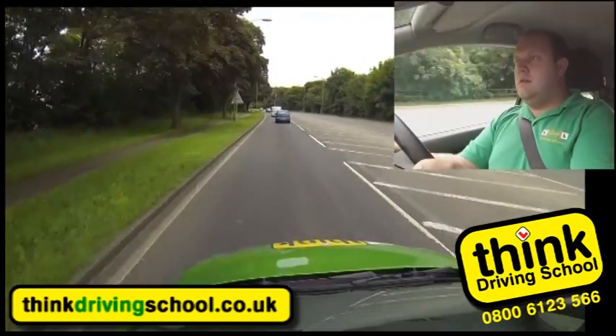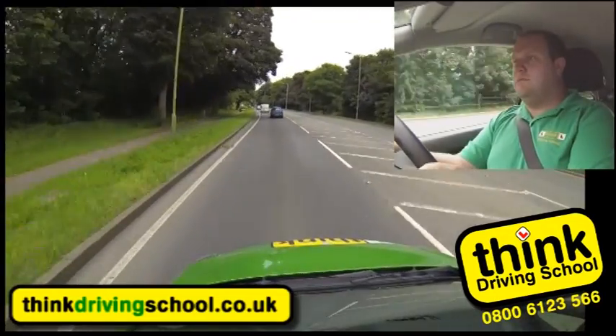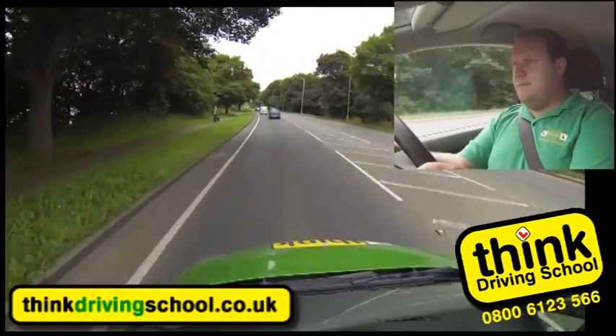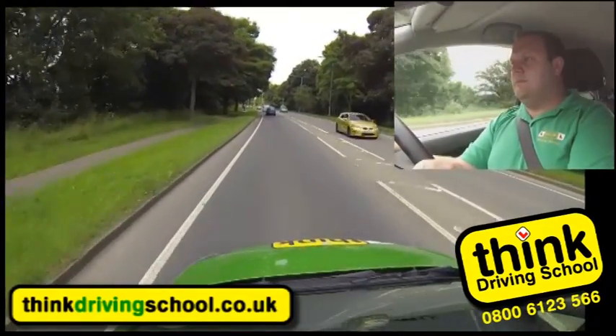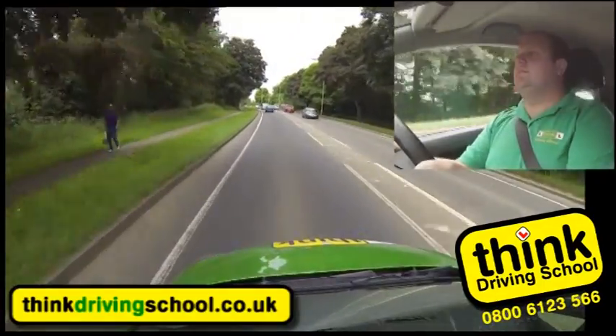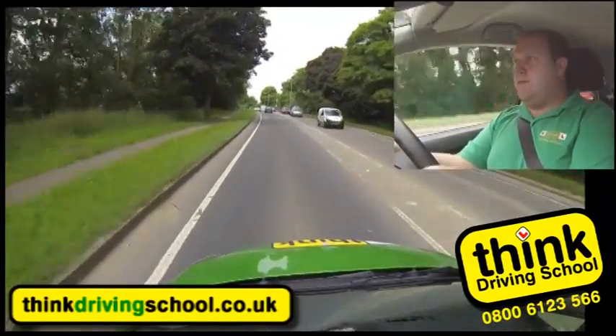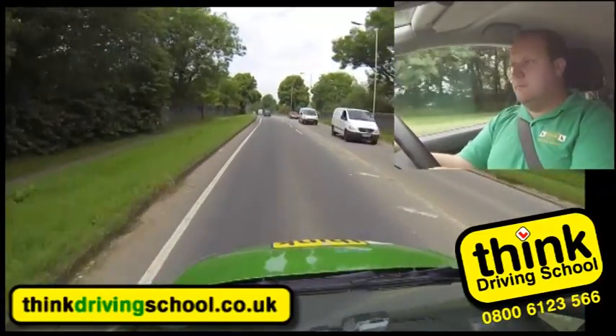Okay Ian, after the next set of traffic lights I'd like to turn right at the roundabout, third exit towards Garston. So it's the roundabout just after the traffic lights. If I approach the traffic lights in the right lane, if there are two, I'm ready for the roundabout.